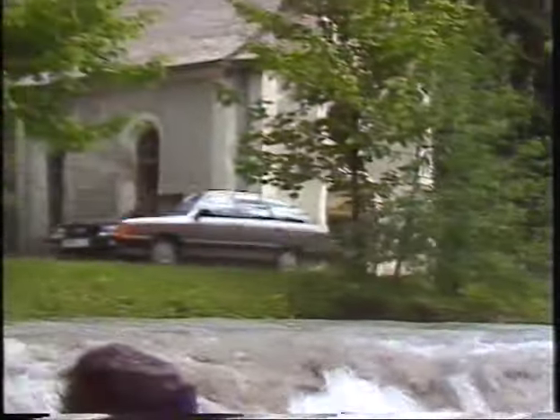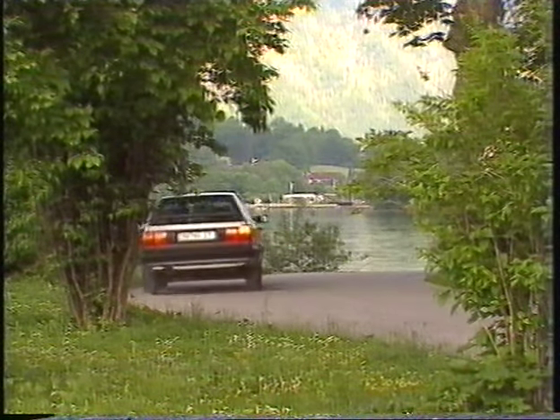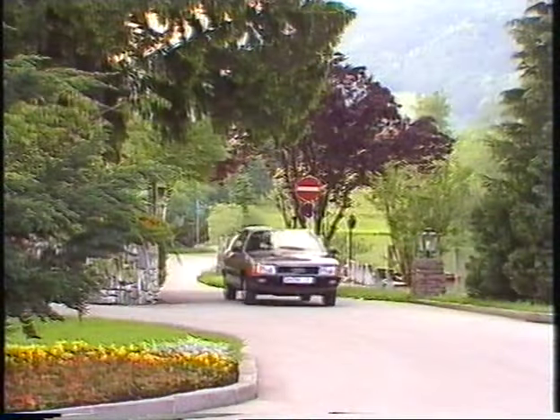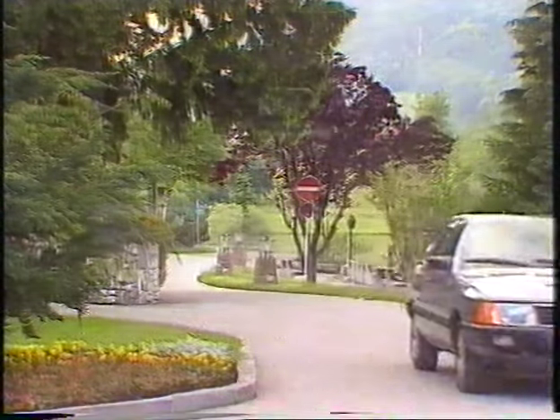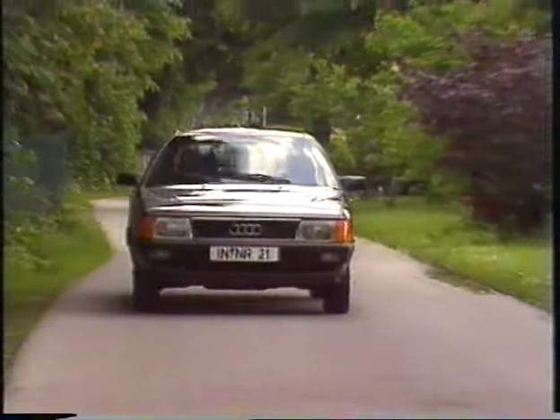The Audi 100 Avant continues the successful trends set by the Audi 100 saloon. The Avant signaled a brand new car design concept — a combination of spacious saloon and elegant coupe styling. The Audi 100 Avant, with, for example, the 100 kilowatt, 136 horsepower five-cylinder fuel injection engine, has real coupe qualities with its lively performance and elegant lines, clothing a practical concept.